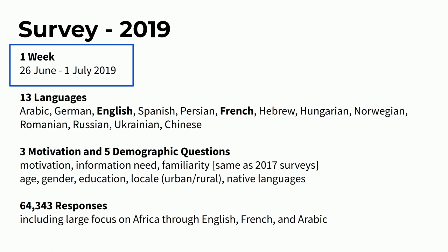We ran the 2019 surveys for one week — and we repeated it for one month to see if results change; the short answer is no. We ran it in 13 languages with three motivation questions and five demographic questions around age, gender, education, locale, and native language. We collected around 65,000 responses from readers of Wikipedia.